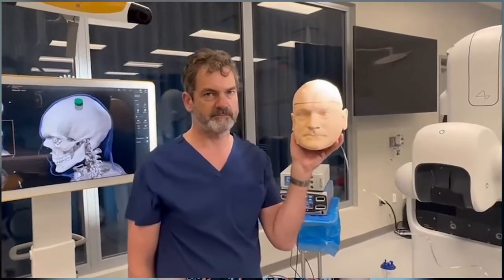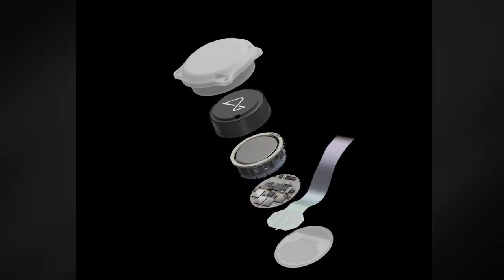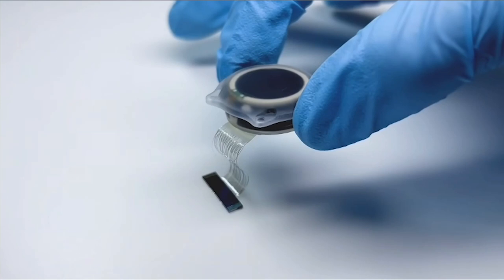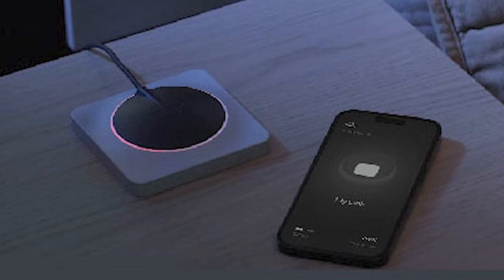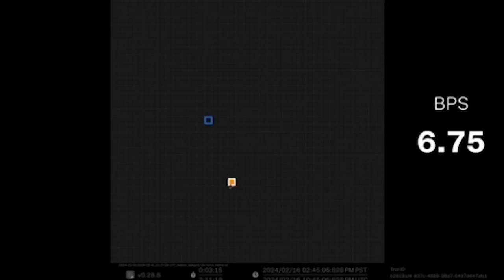The Neuralink device is fully implantable and cosmetically invisible. It has a biocompatible enclosure, hermetically sealed, and includes a battery that is charged wirelessly. It requires neural activity through 1024 electrodes distributed across 64 threads thinner than the human hair. These have a low-power chip and electronics that process the neural signals captured by the threads and transmit them wirelessly to the Neuralink application. The app uses neural networks, a machine learning method, to decode the data and then stream it into actions and intents.